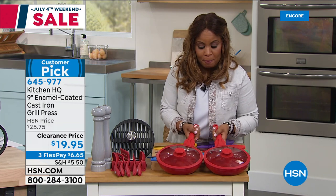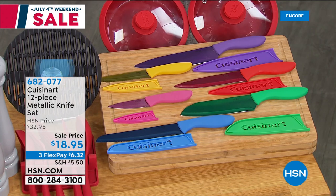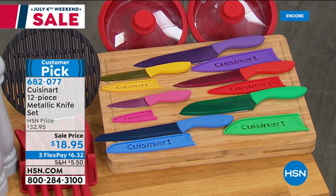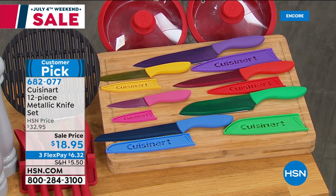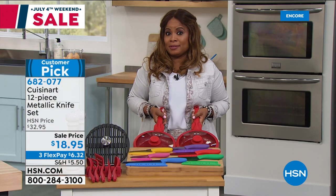I'm going to reveal something that I am going to buy — along with the Today's Special, it's these 12-piece metallic knife sets by Cuisinart. I have seen these knives over and over again — true confession, I have sold them over and over again. Here's what's making me take the leap of faith: that $18.95 price tag. Because that I haven't seen. And when I saw that tonight, it caught my attention — sign me up. So $6.32 on Flex Pay.